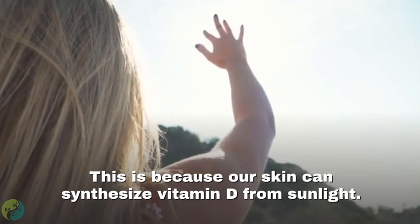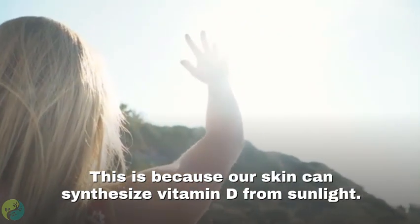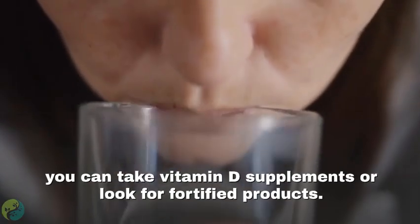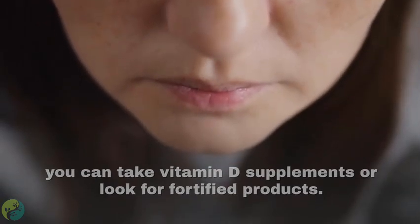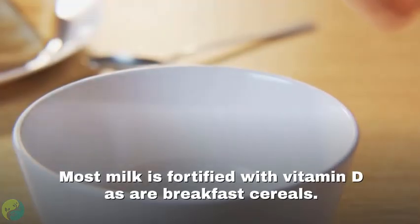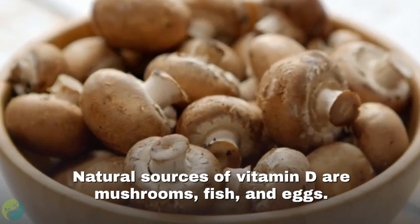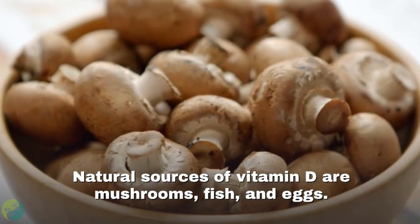Our skin can synthesize vitamin D from sunlight. If you want to ensure you are getting enough vitamin D, you can take supplements or look for fortified products — most milk and breakfast cereals are fortified with vitamin D. Natural sources include mushrooms, fish, and eggs.